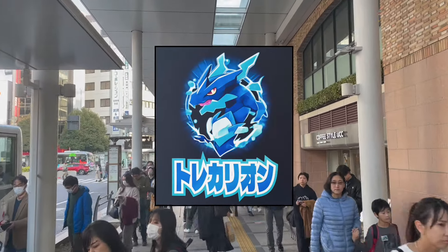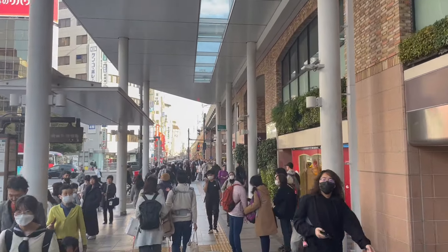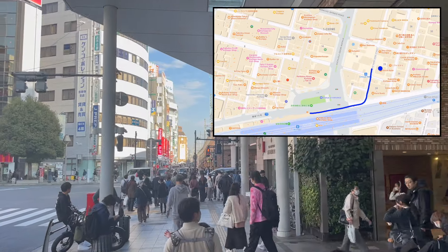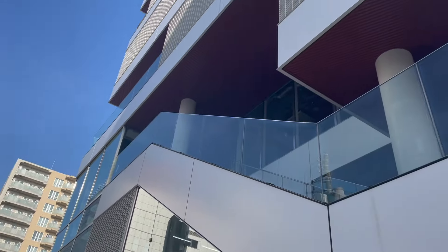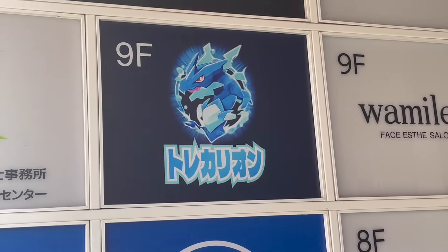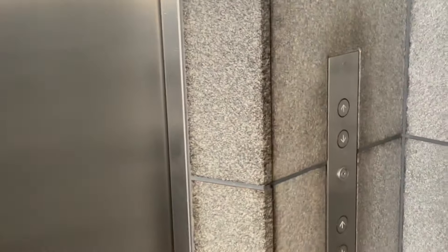Trecario is a fairly new store. They opened in August or September — not quite sure — but it's been a few months only. They are located 5 minutes away from the station. I heard a lot of good things about that store. I'm very excited, so let's head there. This is Trecario's building. As you can see, it doesn't look very much like a place where we would find a card shop, but the sign is here so we are headed to the 9th floor. It looks very much like a residential building, and the last time we had a card shop in a residential building was a pocket center, so I learned not to be skeptical anymore.